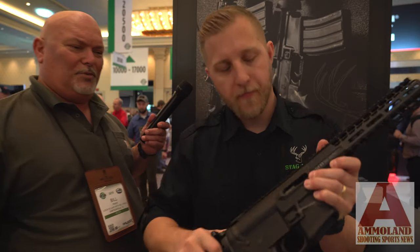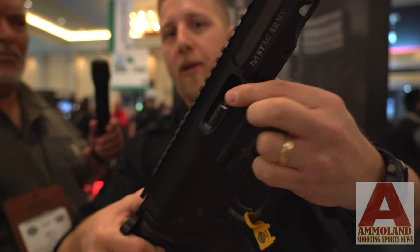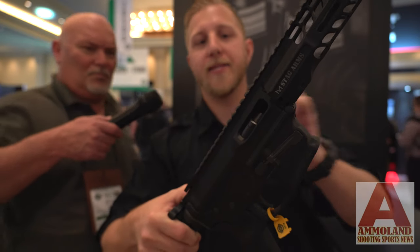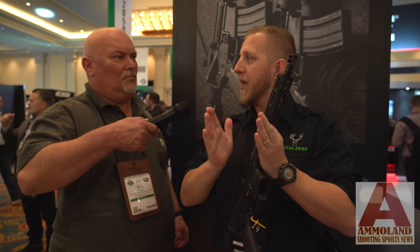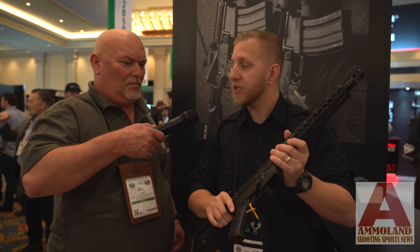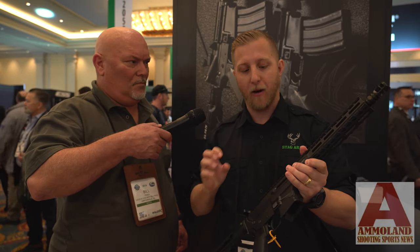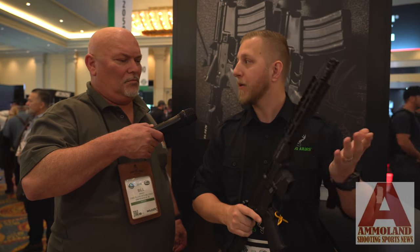Let's look at the bolt carrier group up close. Inside the bolt carrier group you can see there's a cylindrical cone. Instead of having a standard bolt carrier group where you have two flat ends hitting up against each other to push the cartridge into the barrel, we've put in that cylindrical cone so it grabs the cartridge and puts it forcefully and reliably into the barrel.